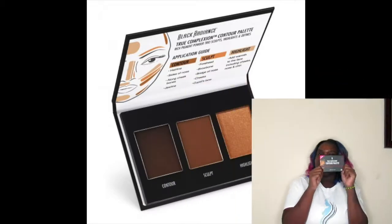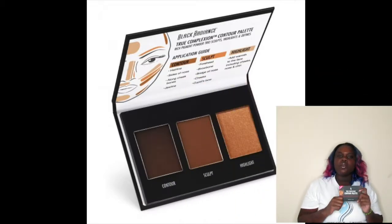I have the True Complexion Contour Palette — they have a new shade, Dark to Deep! I used to get the Medium to Deep and mix the shades to get the right shade for my contour, but now they have a darker one. Also, the 3D Highlighter Palette — this comes with three shades and it's really nice. I had to get this. It cost nine ninety-nine as well but I got two dollars off.